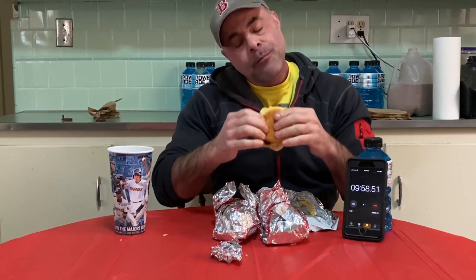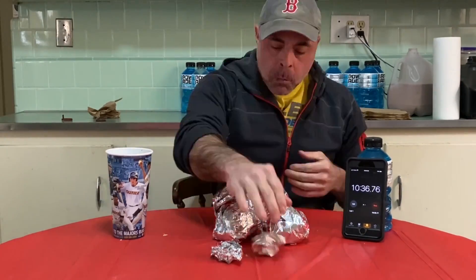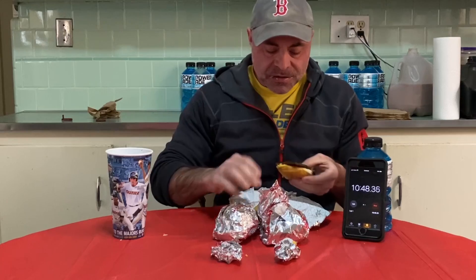Two bucks for that — not bad. This one definitely has the sausage cooked well. Holy cow.